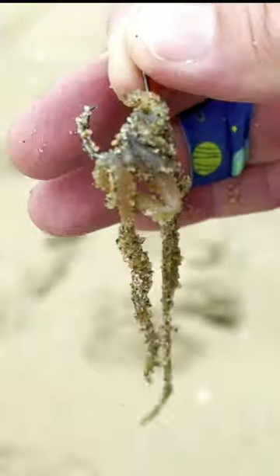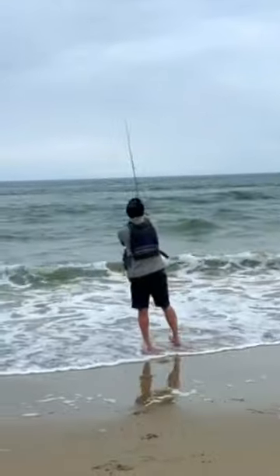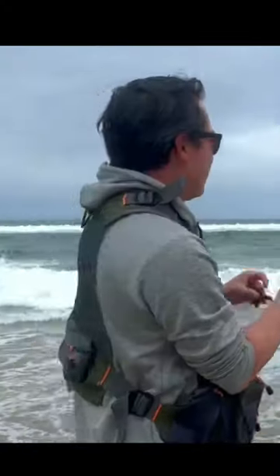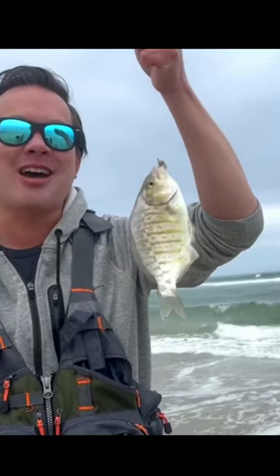We're just going to create a mop of worms. This is going to be irresistible to any fish that's out there. Come on — there we go! A barred surf perch on the sandworms we just dug up.